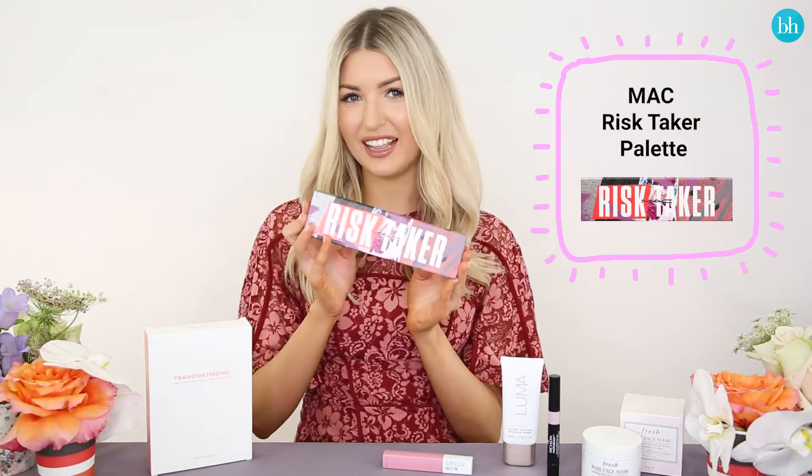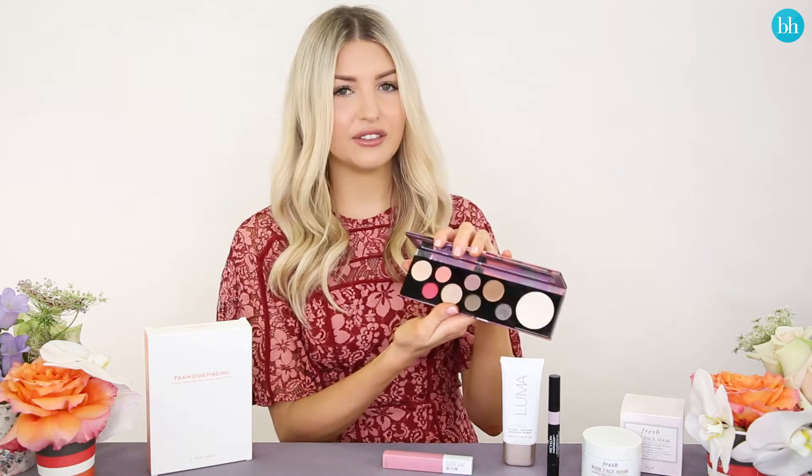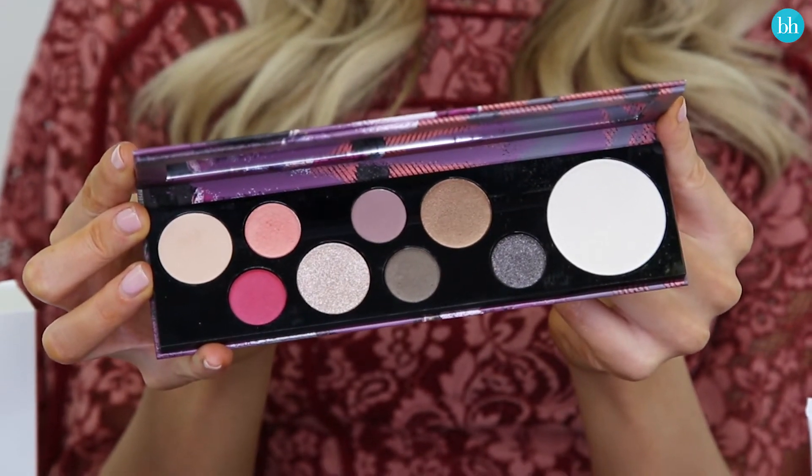Next up is the MAC Risk-Taker palette. This is a brand new palette from MAC, it's limited edition. It's got these beautiful bronzy pink eyeshadow shades and then one big opalescent highlighter, which is awesome because I find a lot of eyeshadow palettes really lack a good highlighter.